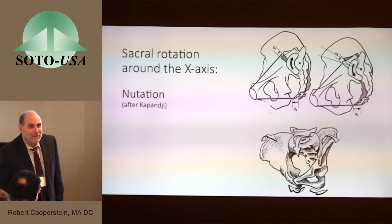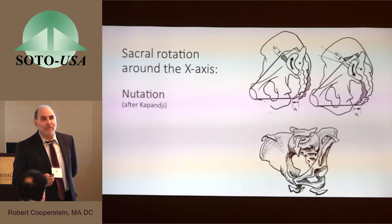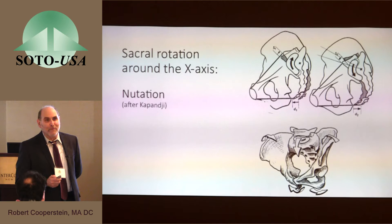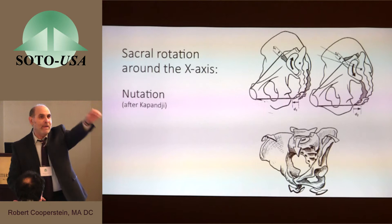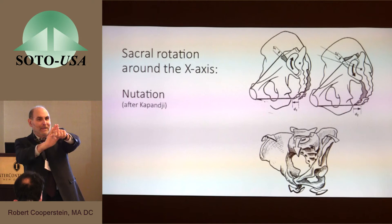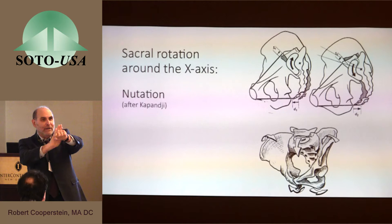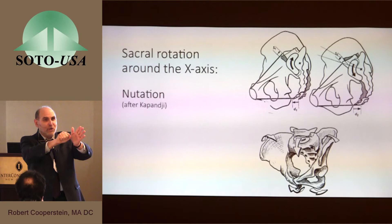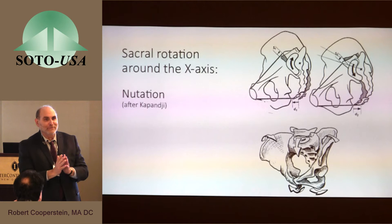Nutation is an anterior inferior dipping of the sacral base — that's how it's universally defined. But what people often leave out is that it's in relationship to something, not the center of the Earth — it's in relationship to the innominate bone. When the innominate bone moves posterior, it's equivalent to the sacrum having nutated its base anteriorly in relation to it. On the other side, if the innominate moves anteriorly, that is counter-nutation of the sacrum — so we can truly have nutation on one side and counter-nutation on the other without splitting a fixed structure down the middle.